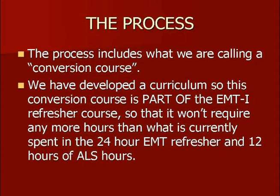Our folks within the Bureau of EMS and other stakeholders developed a curriculum that would enable this to happen within the 36 hours of refresher training. You're used to taking the 24-hour EMT basic refresher and 12 hours of ALS Con Ed. We're intending to do this all within the 36-hour period as far as the classroom component. So it's important to understand there is no required separate course to get you from the EMT-I to the AEMT. This is a component of your refresher program.